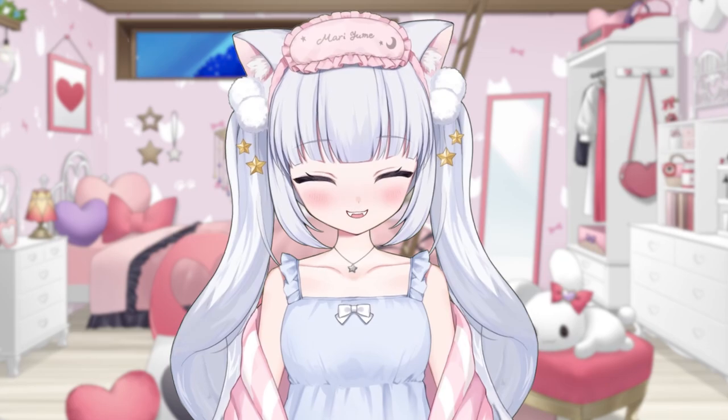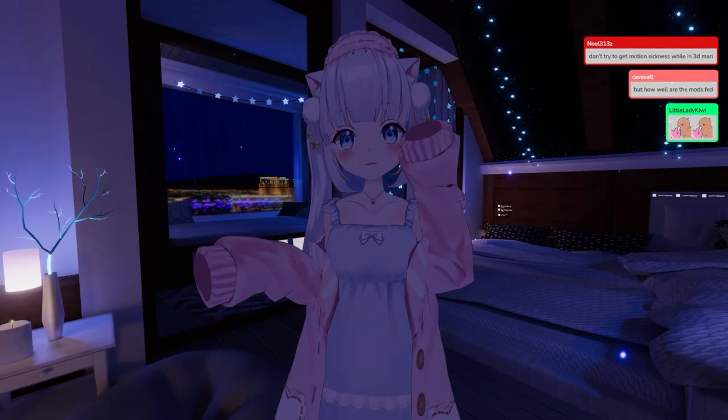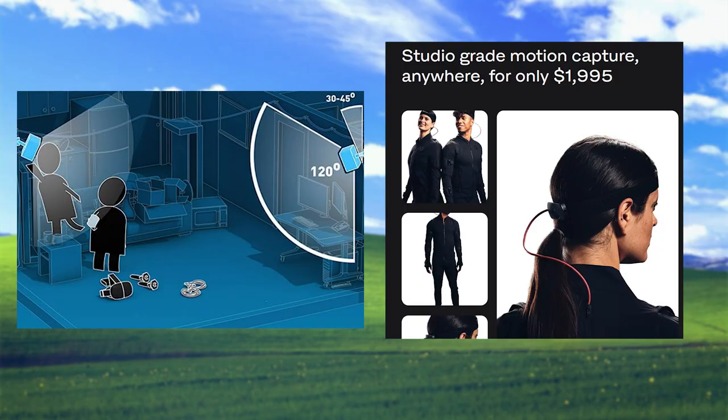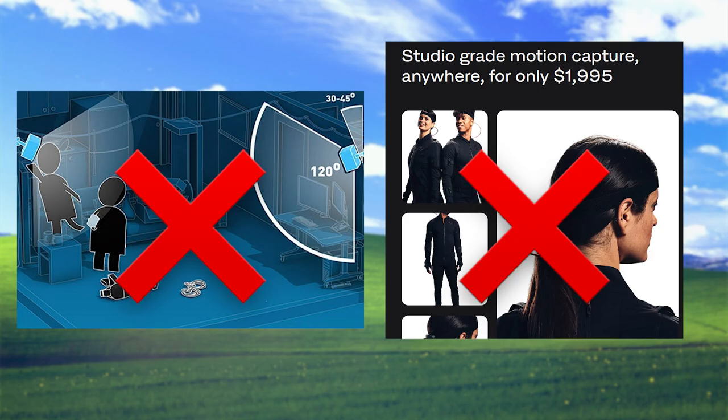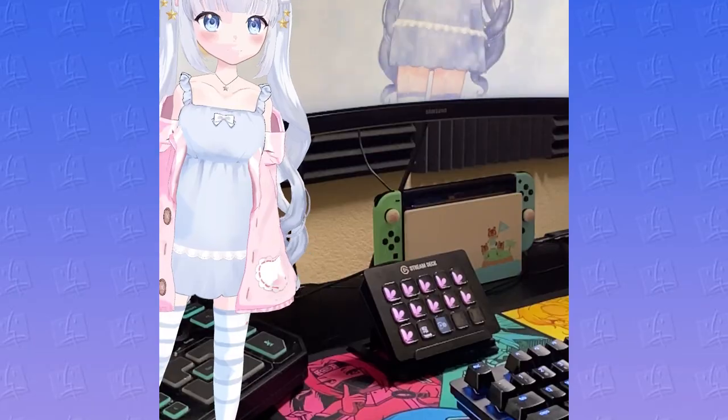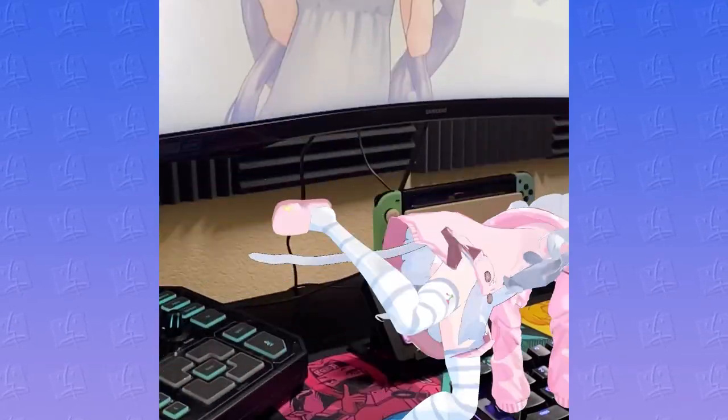What if I told you that you don't need to do all that? Because thanks to Sony, which is today's sponsor by the way, you can get full body tracking for your VTuber model without needing to set up base stations or spend a buttload of money on a motion capture suit. Introducing Mocopi! These tiny little discs are the only reason why I'm able to crawl out of your bed and bother you on your desk.